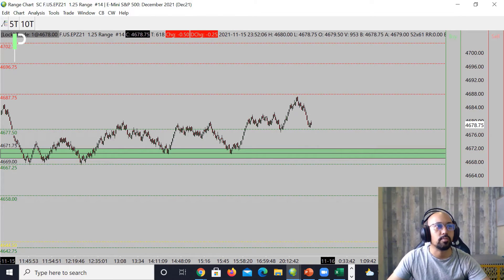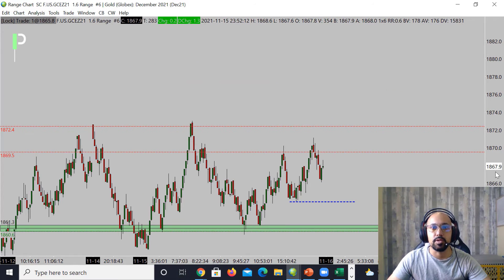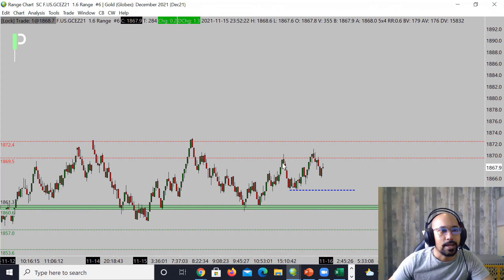Let's go ahead and move into gold — see what's going on. Pulling up the chart here on gold, we actually went into a little bit of a range. We got a nice double bottom off support here right around these 1860 to about 1861.3s — that is a nice support. We also had a little bit of a double top — one, two — rejected that 1869.5, which is the area of resistance right now. Above that is 1872.4, so keep an eye out for these two levels.